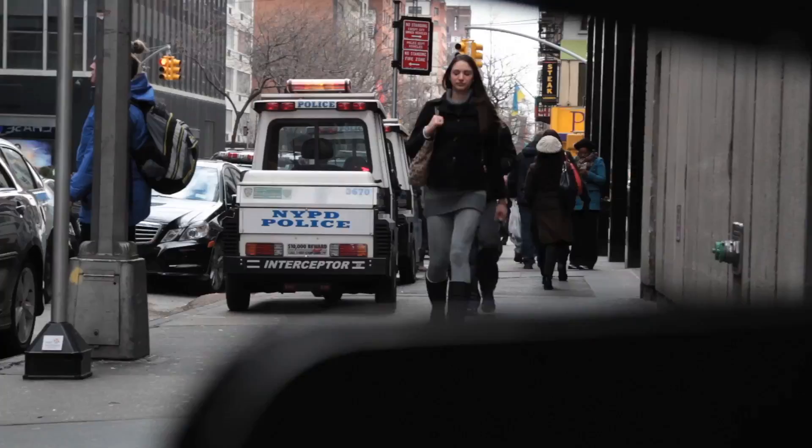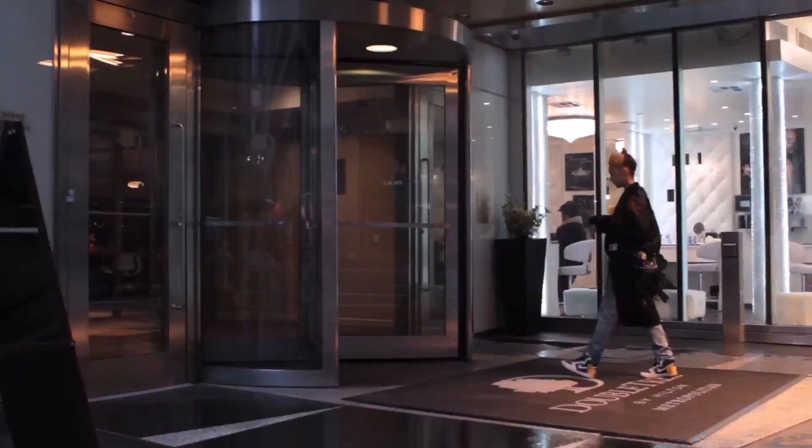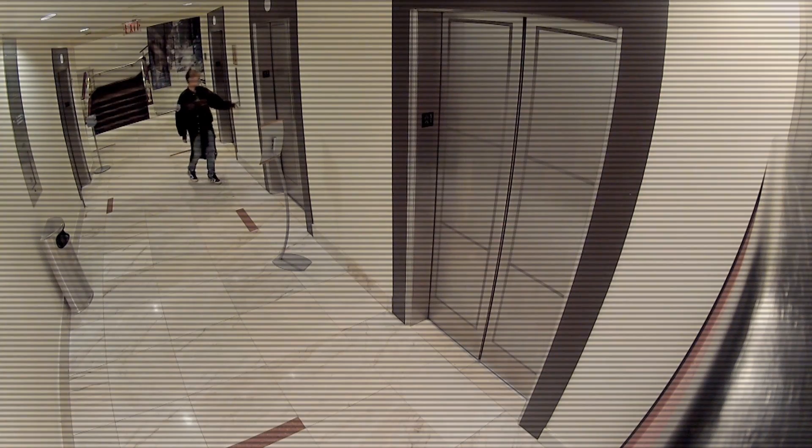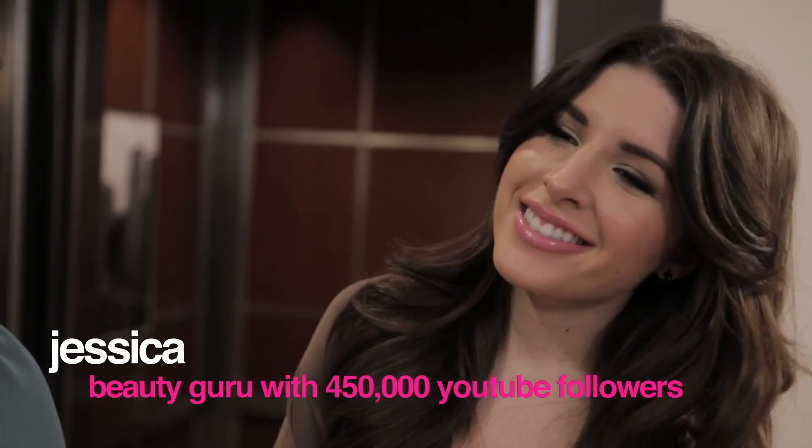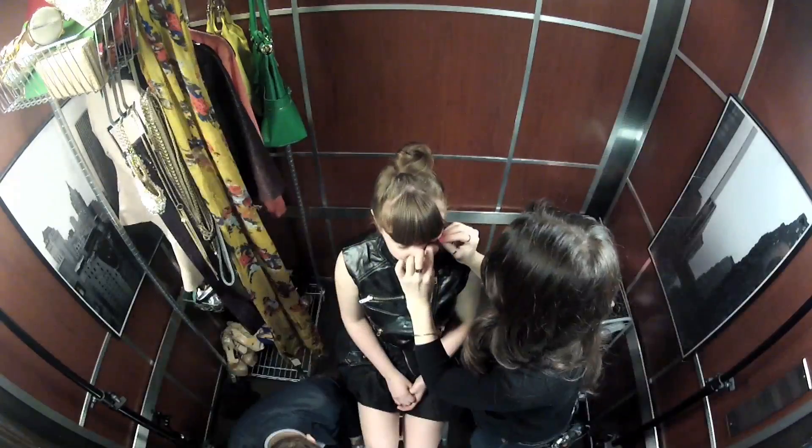Lots of women applied for a chance at a makeover, and we've been secretly following the ones who were chosen all week. Each woman is now headed to a very important event and has no idea that her makeover is happening right now. I'm Theodore, Glamour hair and fashion contributor. I'm Jessica. This is Elevator Makeover, where we literally do everything in an elevator to make a girl look fabulous.